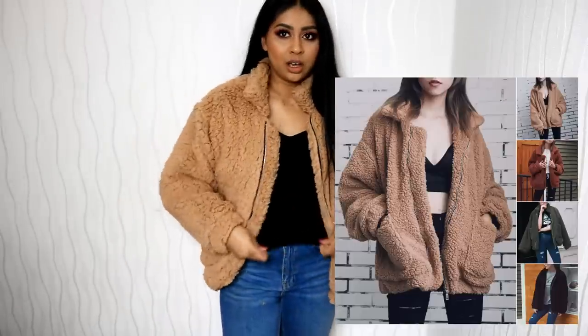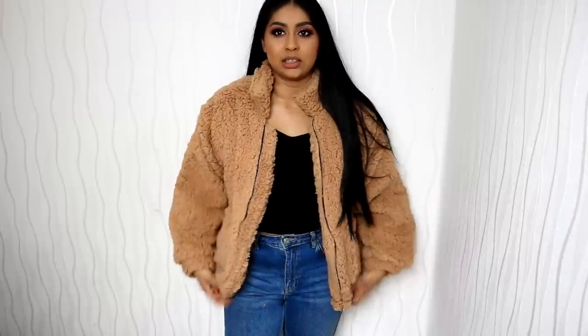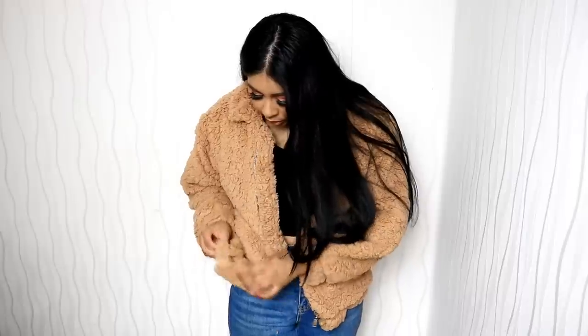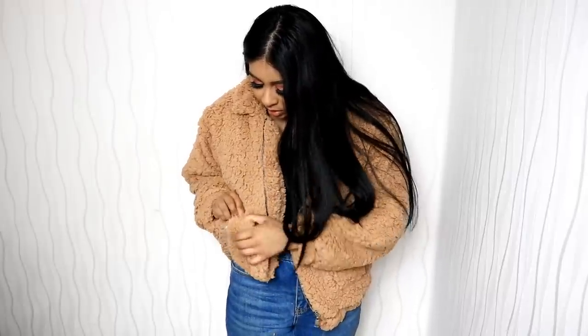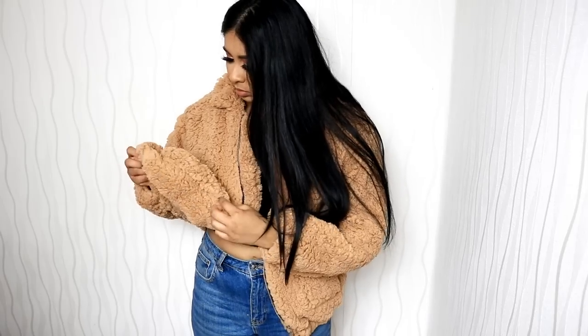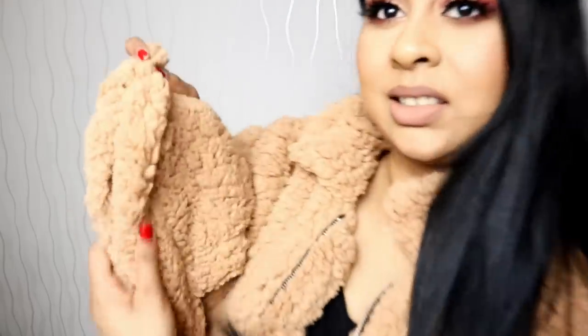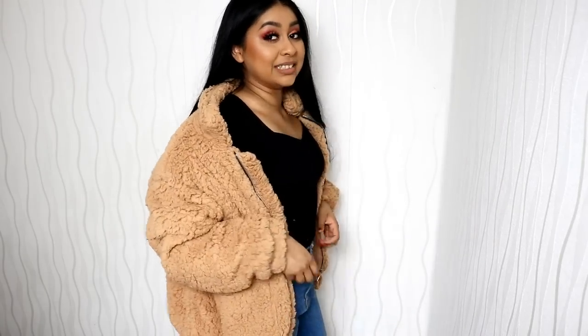It gives off this very poofy vibe. I think next time I might get another colour in this one but in a size bigger, because it could be a little more baggy — though it might also be the perfect size for me. I don't think it's possible to zip this up — I think I've got a defective one. Look at this: the zip goes up and then goes right into the material, there's no end. So that's a downer if you wanted to zip it up. But I really love this one.